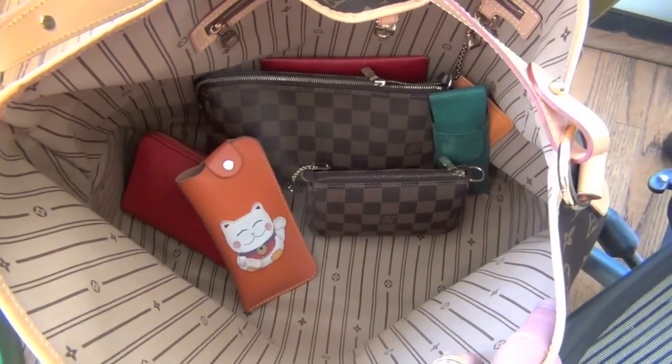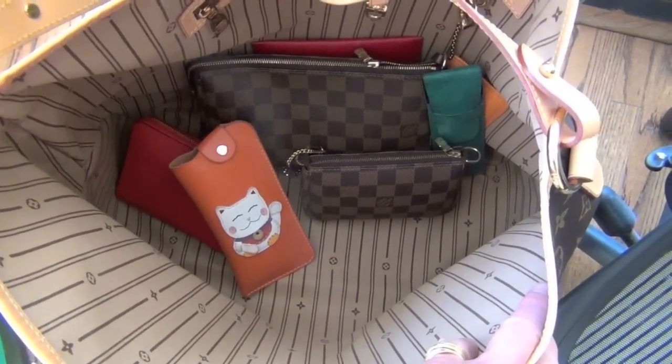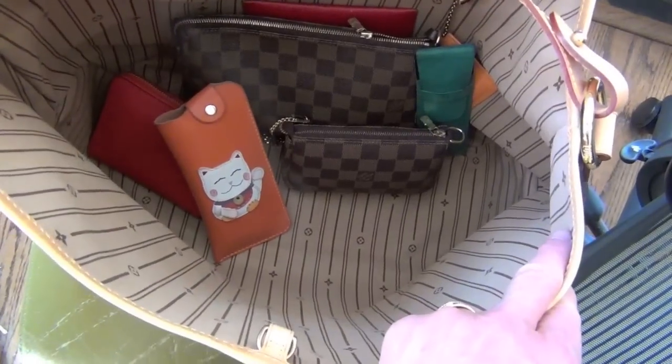Here's a shot of the interior — as you can tell, there's lots of room, and that's why it's great for travel.